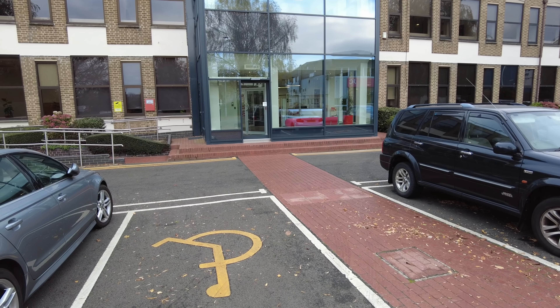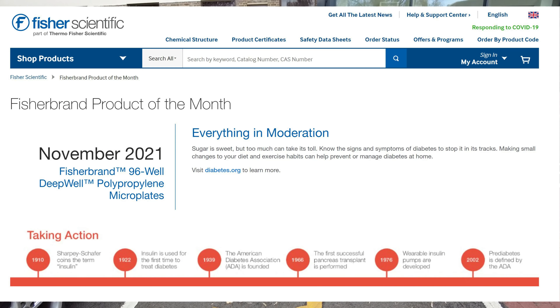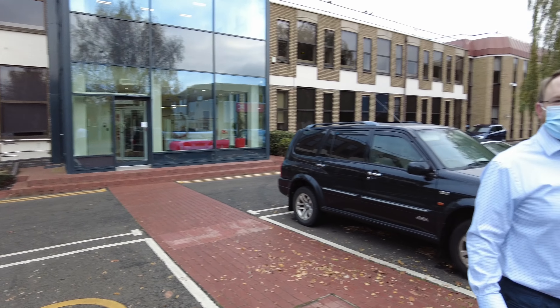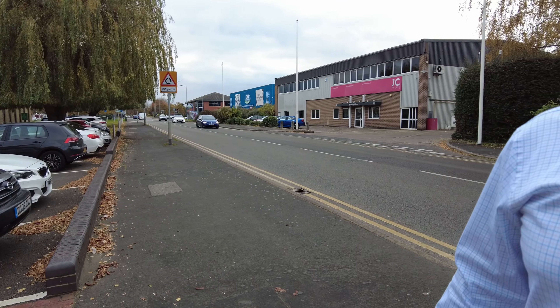Fisher Scientific is part of the Thermo Fisher Scientific group. On the website it says they've got a product of the month in November 2021 - it's the Fisher Brand 96-well deep-well polypropylene microplates.